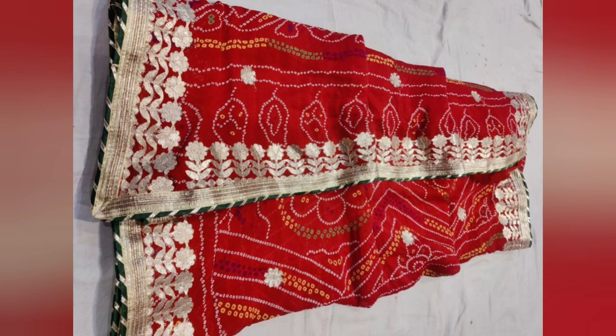Hi everyone, welcome back to my channel. Introducing our exclusive traditional chundri, crafted with sheer elegance and timeless beauty. This exquisite piece features a mesmerizing pillar print, intricately adorned with stunning Kashmiri gotapatti work. The rich and vibrant colors come together creating a perfect blend of tradition and style.